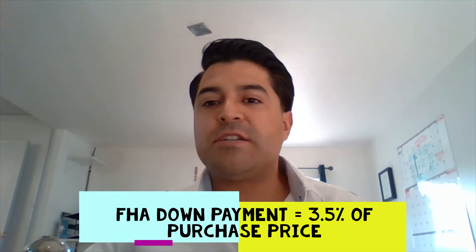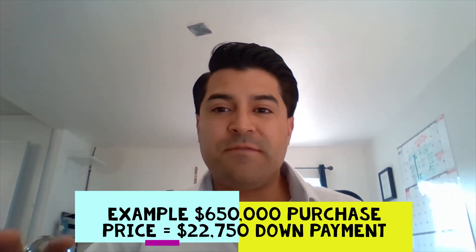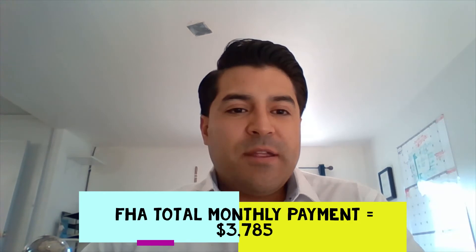Now moving on to the down payment. Let's say you're buying a house here in Southern California — we're based out of Los Angeles. On a $650,000 house, your FHA down payment is 3.5 percent, which gives you a $22,750 down payment. This is for a first-time home buyer.